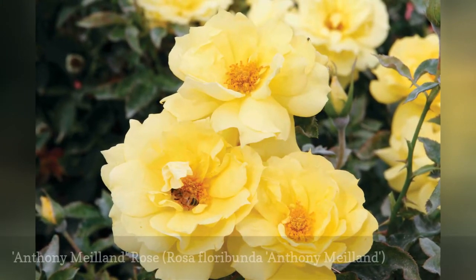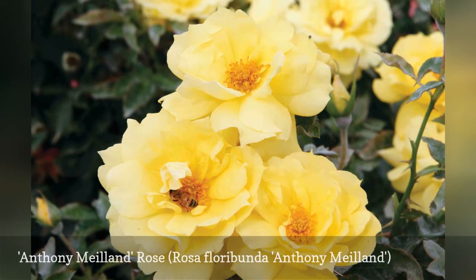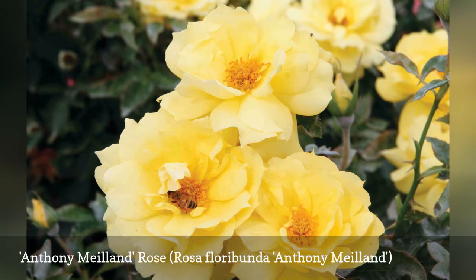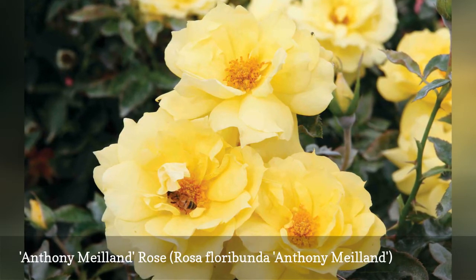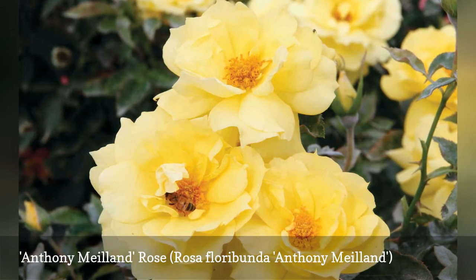The Anthony Mayland rose is a deep, rich shade of yellow that does not fade and will glow in the shade. A pleasant, mild fragrance and a second bloom in late summer add to its appeal. Anthony Mayland is a bushy, mounded plant ideal for borders, hedges, and as a mass planting.